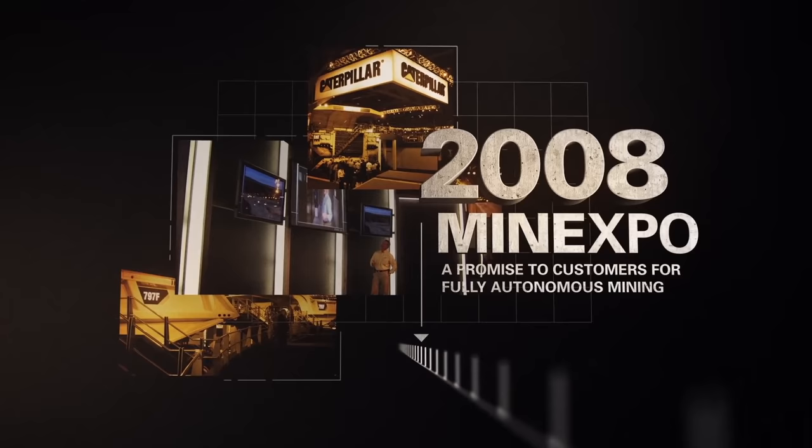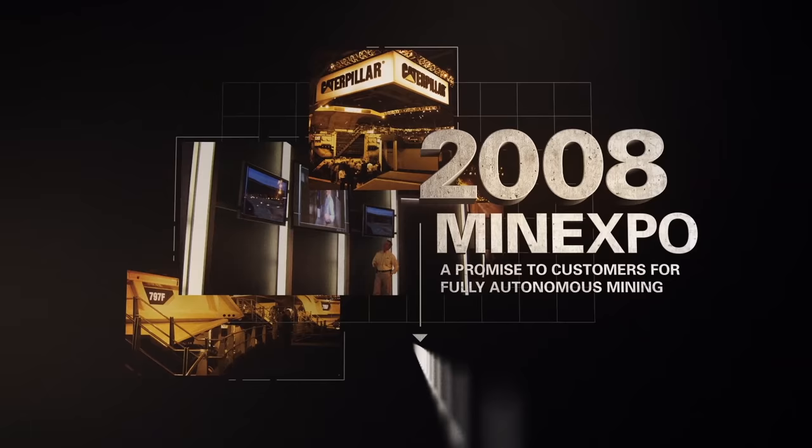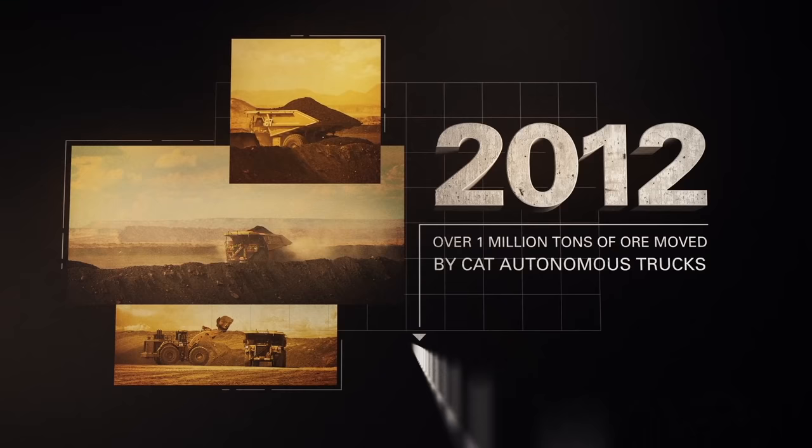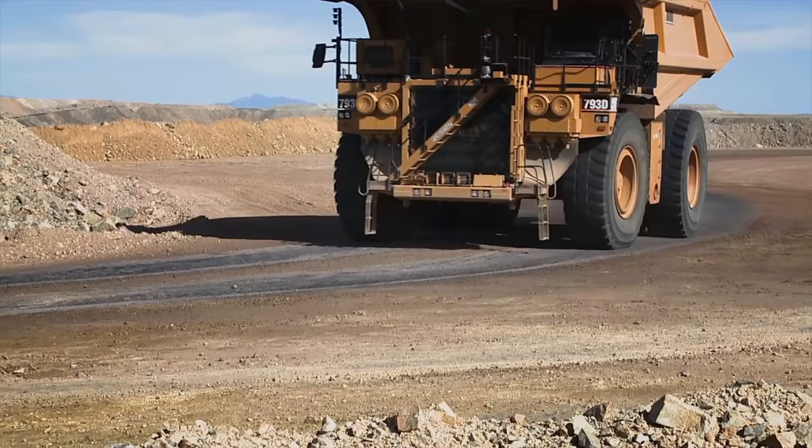The next big steps in the development process after Mine Expo 2008 was to get it out in front of the world and show people that it would really work in a real mining environment. In 2008, we actually laid out a vision — we showed what an autonomous mine would look like, with trucks, tractors, and drills. Then in 2012, we actually showed our customers this wasn't just a vision; we were actually making this happen, so people could understand where Caterpillar was heading with automation.